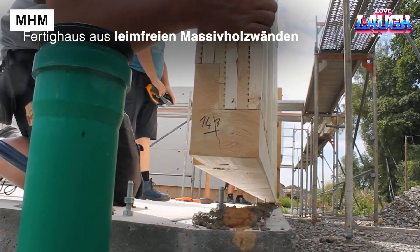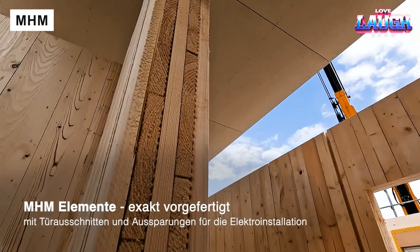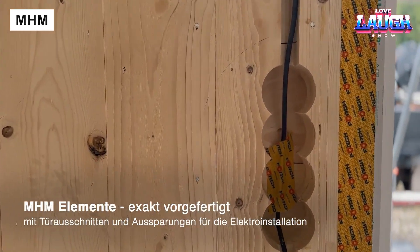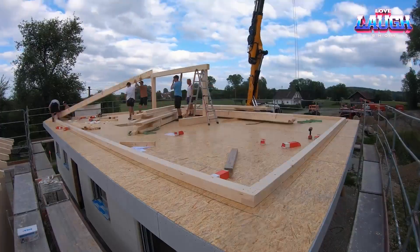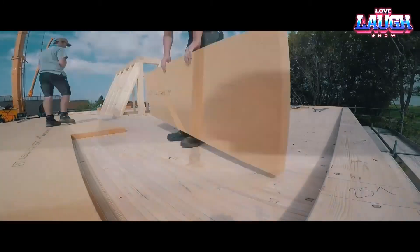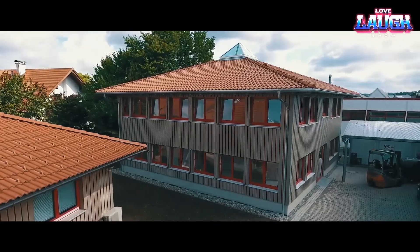Have you ever seen a wooden house put together like a giant puzzle in just one week? With MHM technology, that's exactly what happens. The system uses cross-layered wooden wall panels held together with aluminum fasteners. These panels keep the natural charm of wood — eco-friendly, breathable, beautiful — yet they solve common problems like cracks and mold.